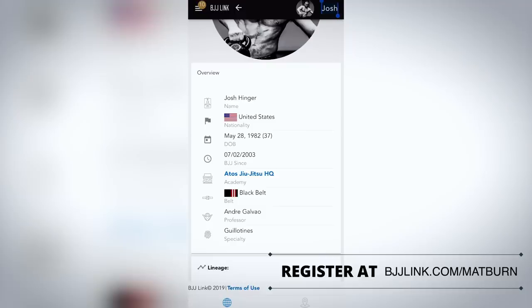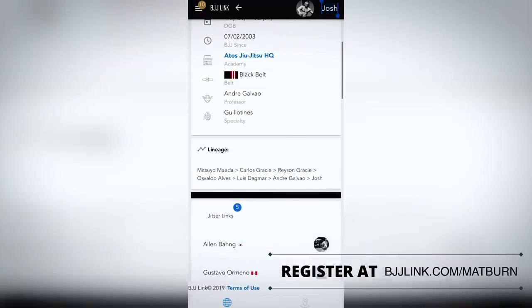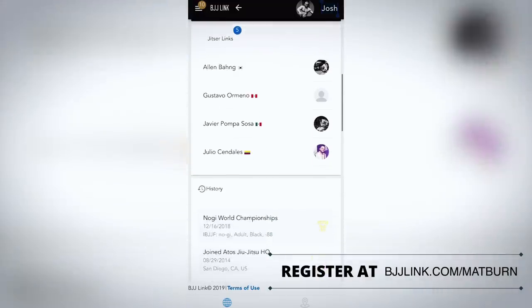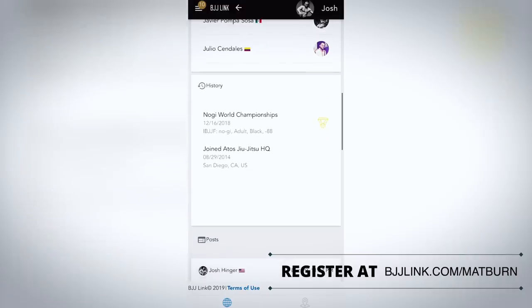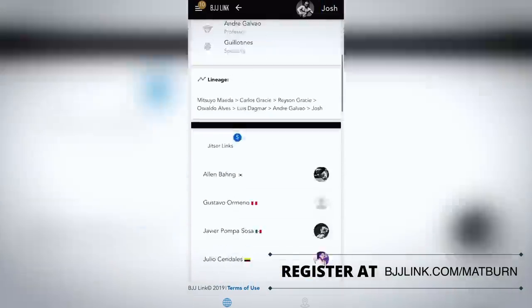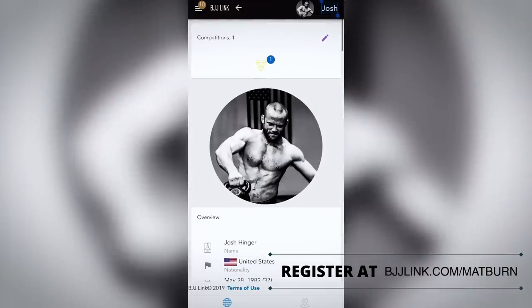If you scroll down you can see the lineage and your Jiu-Jitsu links — all the people you've linked up with. There's a little section for history; you can see I joined Atos HQ in August 2014, Nogi World Champion 2018. Then it keeps scrolling and turns into a news feed. I'll go over to the sidebar and show you what's there.